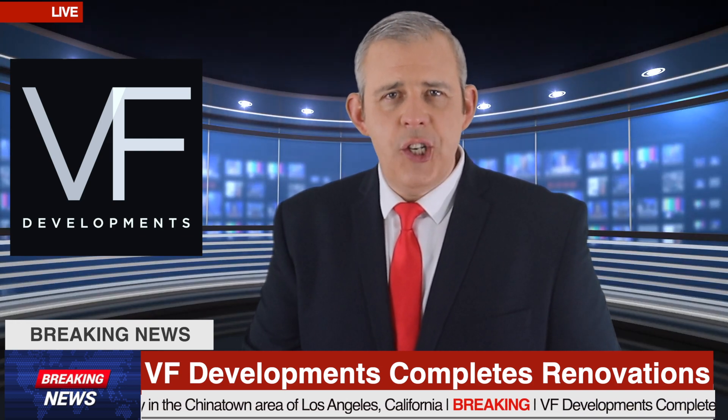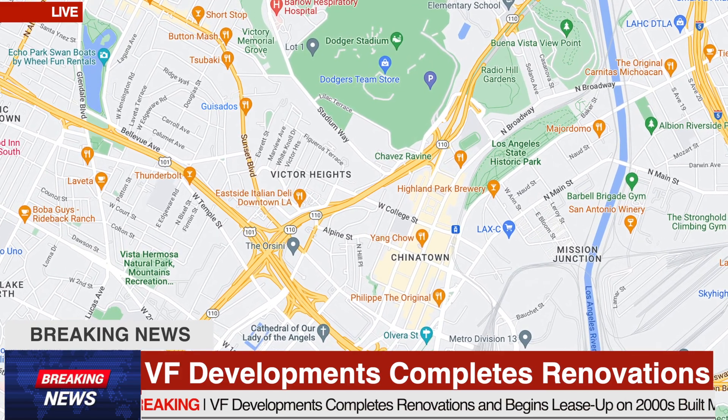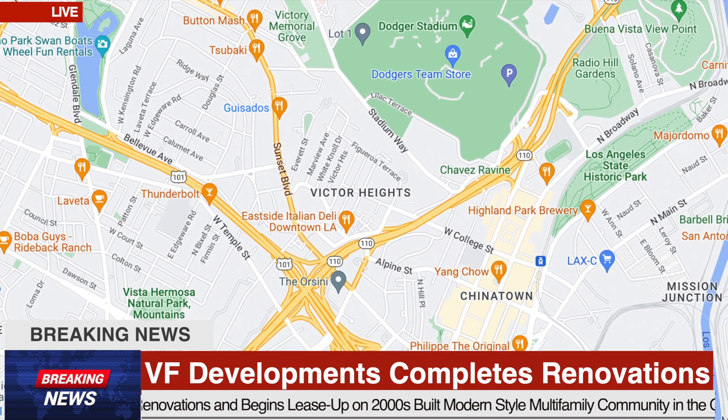after completing major renovations. Victor Heights is a hillside area north of the city of Los Angeles, and near Chinatown with sweeping views of downtown LA.